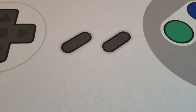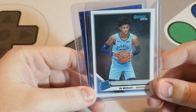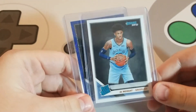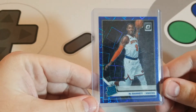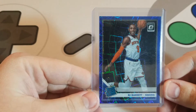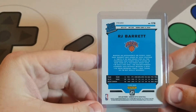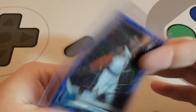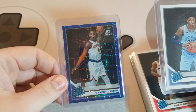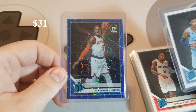The last two cards in this lot were a base Donruss Ja Morant — it's pretty off-centered so probably not a grading candidate, but someone will want it at some point. And then a blue laser RJ Barrett, blue velocity — I think the centering looks pretty good on this card, should grade fairly well, and the surface looked good when I checked it. That whole lot cost me $31 shipped.